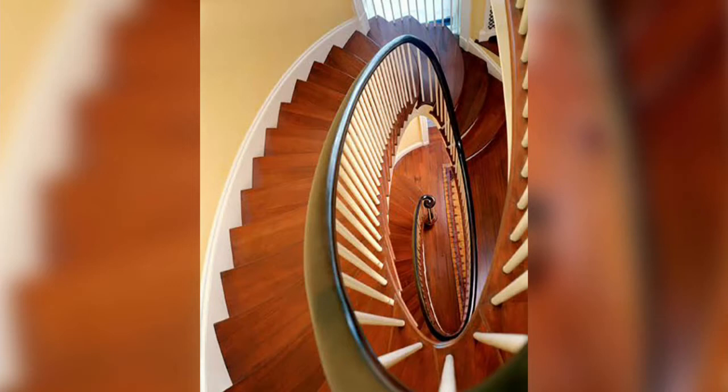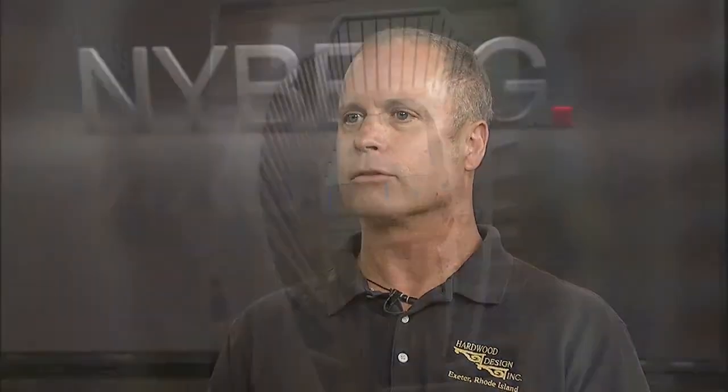How do you come up with these designs? Generally the architect provides us with drawings that show the design intent — what they want it to look like. And then we really tune it, dial it in so that it meets code, so that it's comfortable, so that the railing transitions are smooth and look as good as they can look.